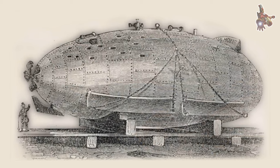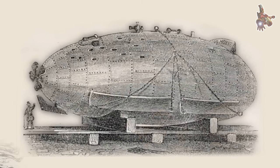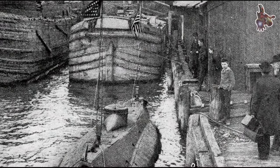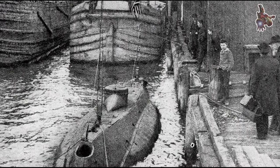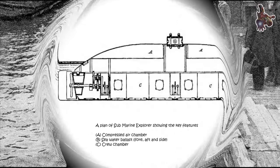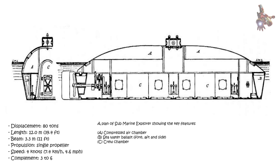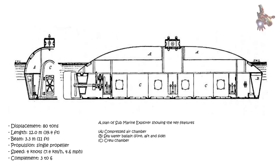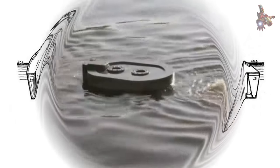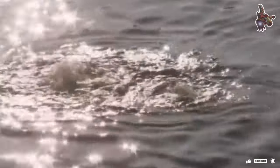Launched in 1864, the Hunley holds the distinction of being the first submarine to ever sink an enemy vessel, a fact that etches its place in the annals of submarine history, even though it tragically claimed the lives of its wartime crew. Both the Submarine Explorer and the Intelligent Whale featured a pressurized working compartment equipped with hatches that opened to the seafloor. This system relied on high-pressure air to prevent water from infiltrating the interior, allowing divers to enter and exit the vessel within the water column.